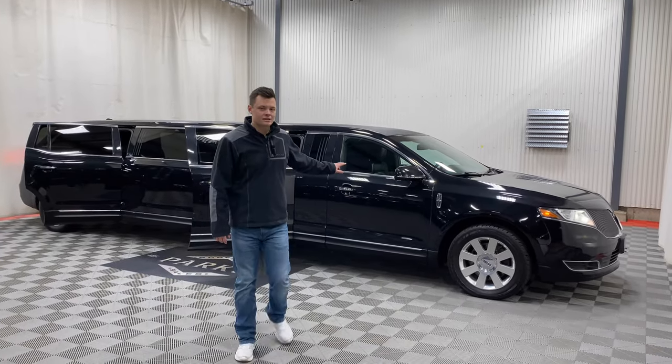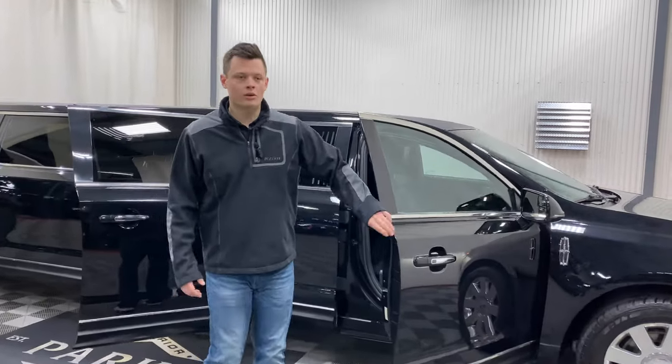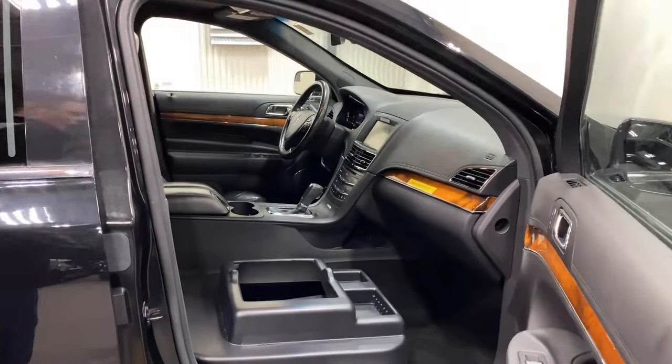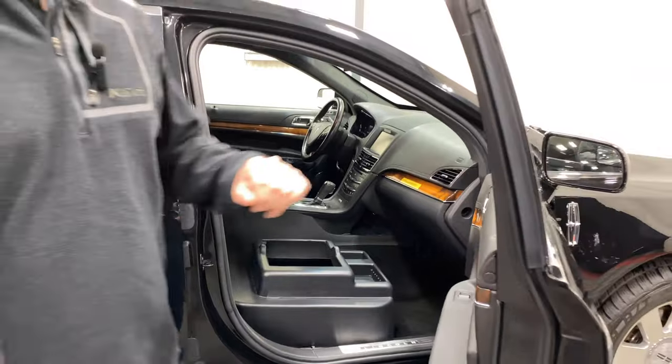The passenger seat has been removed so that you can comply better with the law. This is technically an 8-plus-1 car. The passenger seat has been removed and is even labeled 'not a seating position,' straight from Royal Coach.